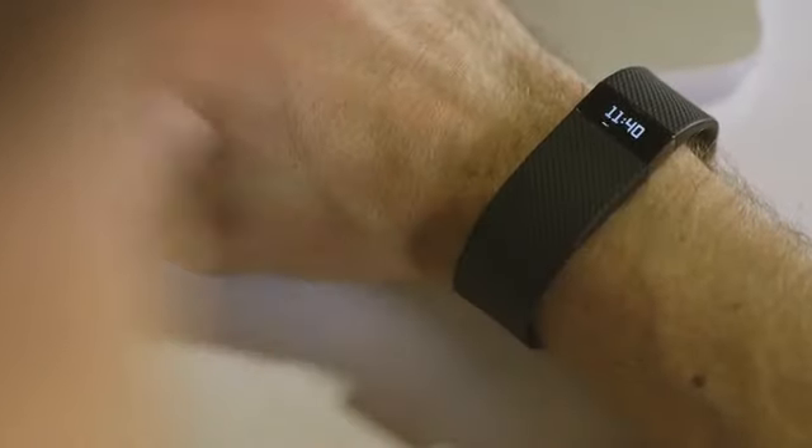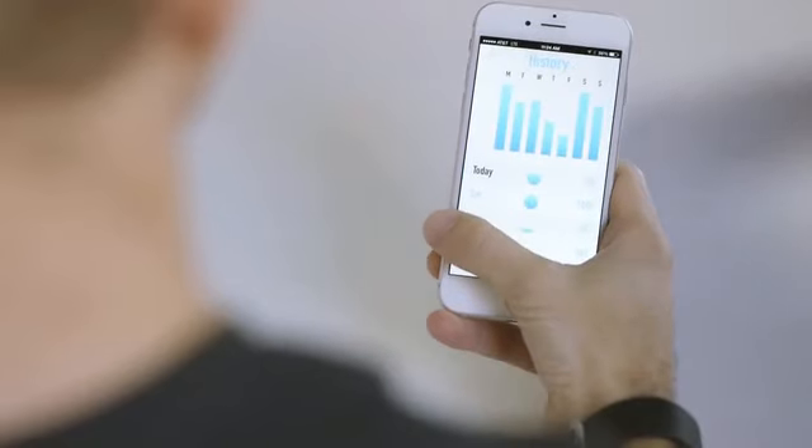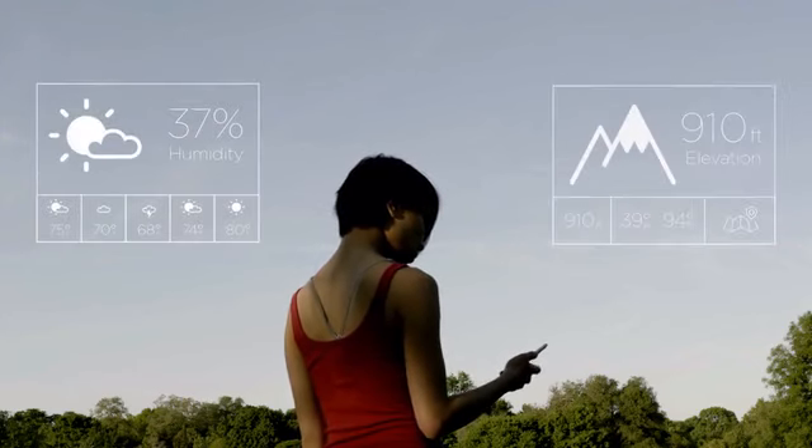It syncs with your favorite wearables and fitness apps, and so if you go on a long run or workout, it'll increase your daily water goal to make sure you stay hydrated. The app can use your location to account for the temperature, humidity, and elevation of your surroundings.